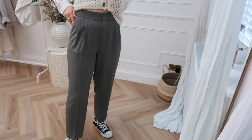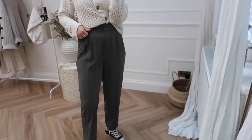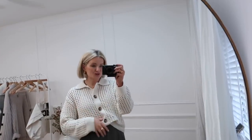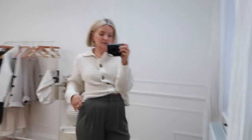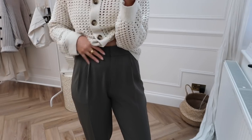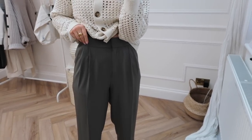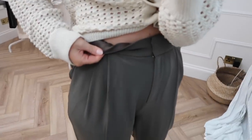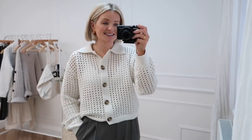H&M are really good for their tailored trousers, and this is a new colourway I've picked up — a really nice dark charcoal grey. I've paired them with Converse again. I think if you're not sure what shoe to wear with something, you really can't go wrong with Converse. This outfit would also look really nice with a white tee and the biker jacket. These are super lightweight and really easy to wear, and they've also got an elasticated waistband — which, you know me, I love an elasticated waistband.